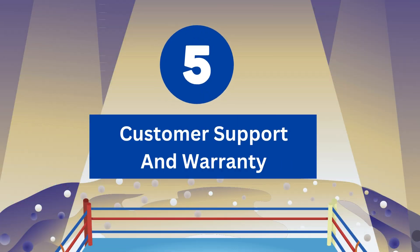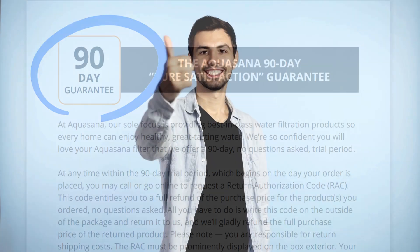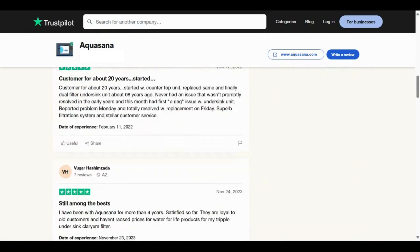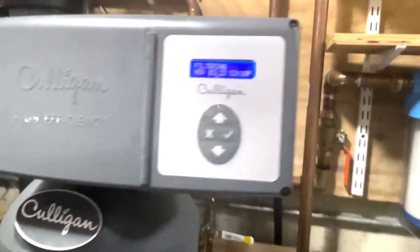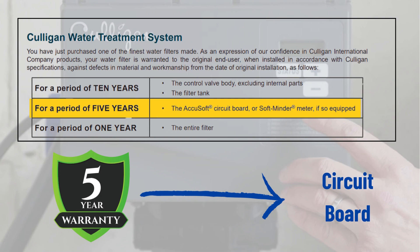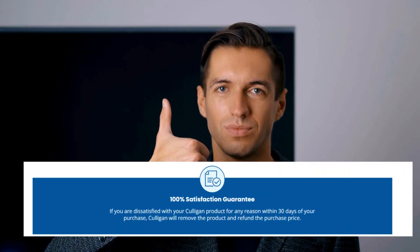Round 5: Customer Support and Warranty. Aquasana Rhino comes with a 10-year limited warranty and a 90-day satisfaction guarantee, leaving customers pleased. Aquasana customer support has been incredible over the years, providing fast support through phone and email. On the other hand, Culligan comes with a 10-year warranty on the control valve body, excluding internal parts and the filter tank, a 5-year warranty on the circuit board, and a 1-year warranty on the entire filter. It also offers a 30-day 100% satisfaction guarantee.